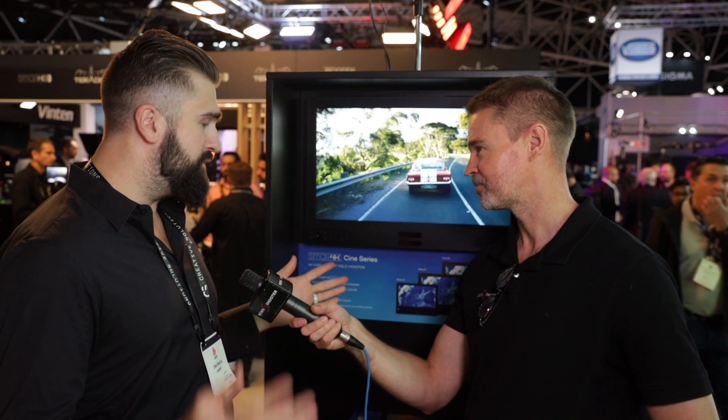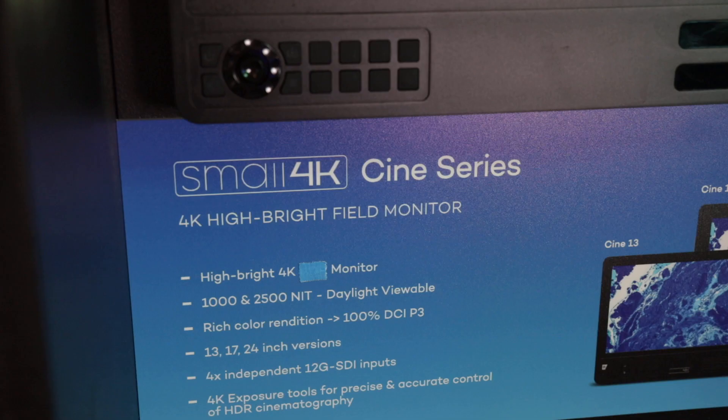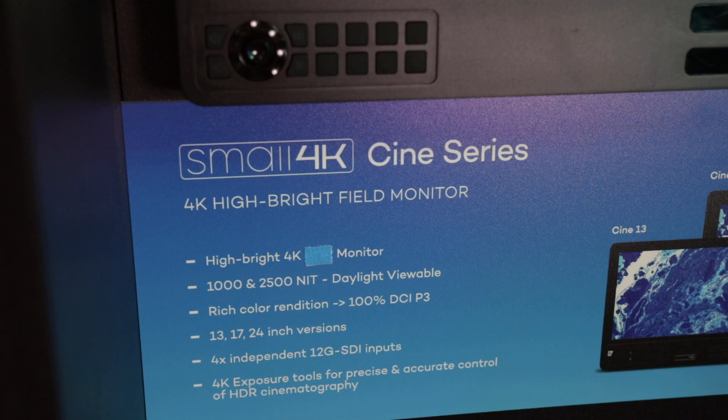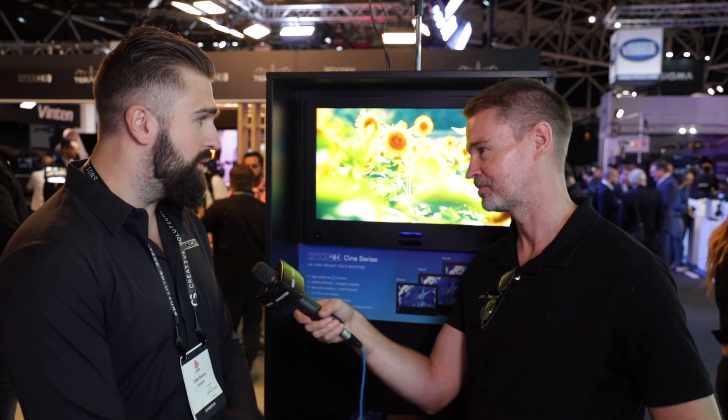You mentioned six different sizes — what are those? On the Cine side, there are three sizes for each family: Cine and Vision both have a 13, a 17, and a 24. We came up with the 13 a couple of years ago and people really liked it — it's become a pretty big staple for first ACs and things like that, so we're keeping that with both the Vision and the Cine.